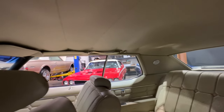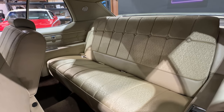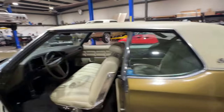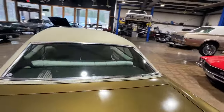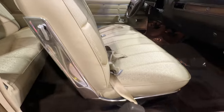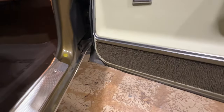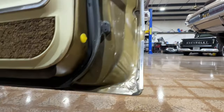Headliner is absolutely perfect. This is where the magic happens — absolutely flawless on the interior. Vinyl top is in super nice shape. No cuts, rips, anything like that. All the way around this car, absolutely solid. Just beautiful.